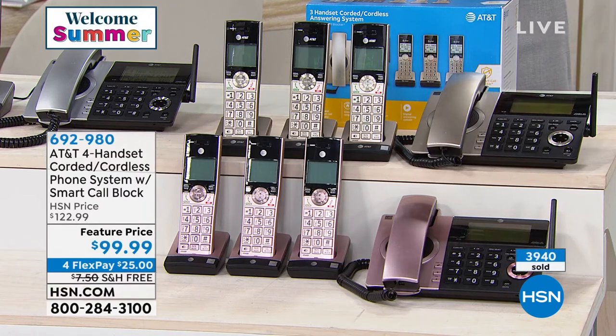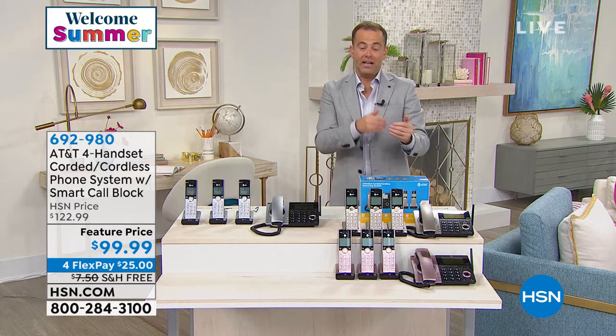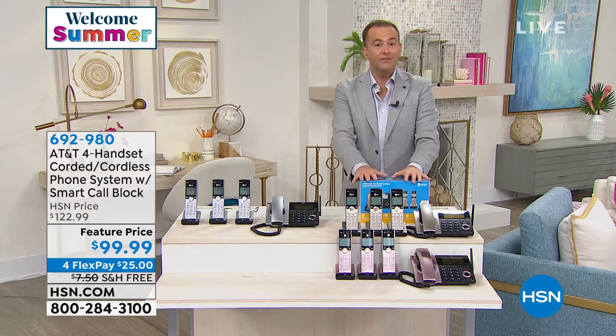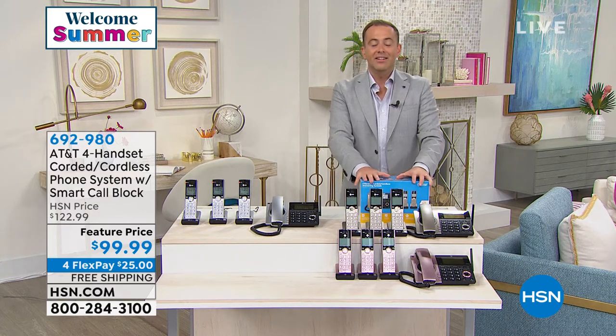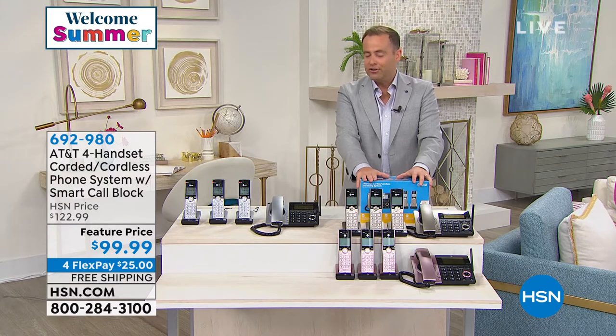Beyond quality, style, design, and DECT 6 technology, it's about the smart call blocker. This is really big news. For every one of us that is fed up and tired, you need to hear this presentation on why this phone system could honestly change the way you feel about your home phones.